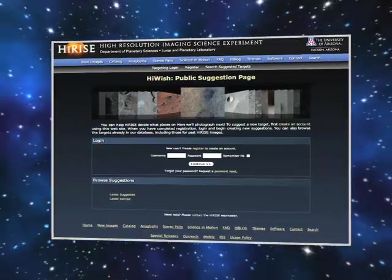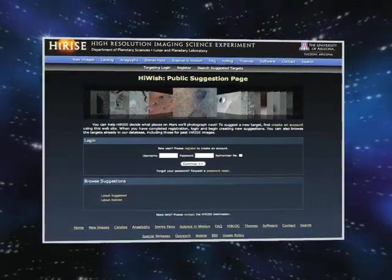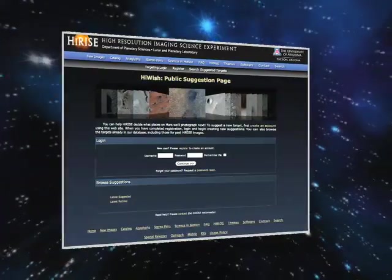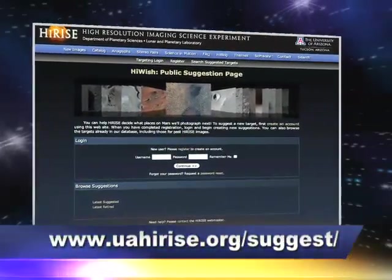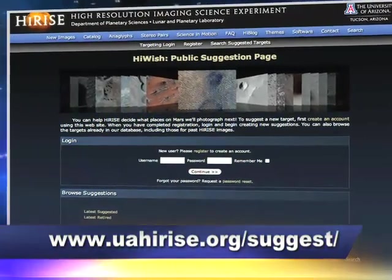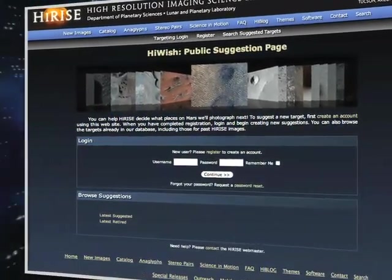Listen up, shutterbugs. Want to try your hand at interplanetary photography? The team at the University of Arizona has started a new program called Pick Pixels on Mars. Just point your browser to the URL at the bottom of the screen, suggest a site, and you might end up with an enviable photo credit.